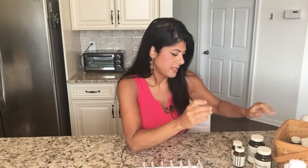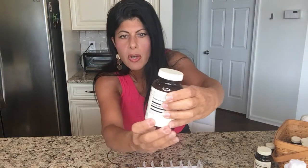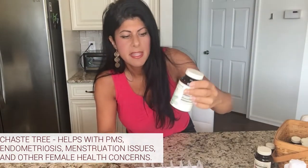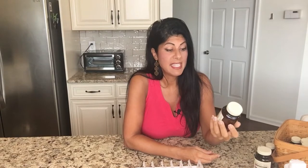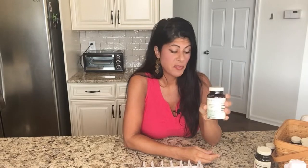Now let's get to the rest. I've been taking Chaste Tree from MediHerb for a really long time. This is an herb that's really amazing for all female issues — whether it's PMS, endometriosis, difficulty with periods, perimenopause, or menopause. Chaste Tree, also known as Vitex agnus-castus, is something I take every day, just two per day.